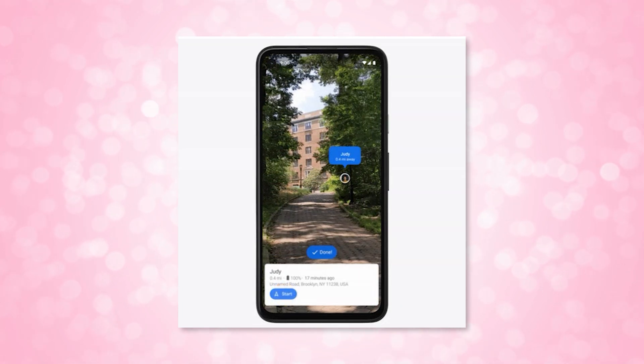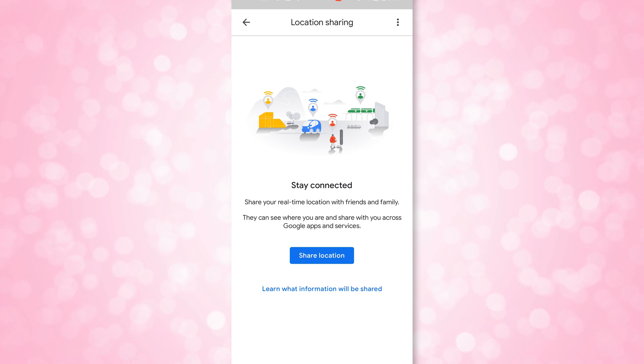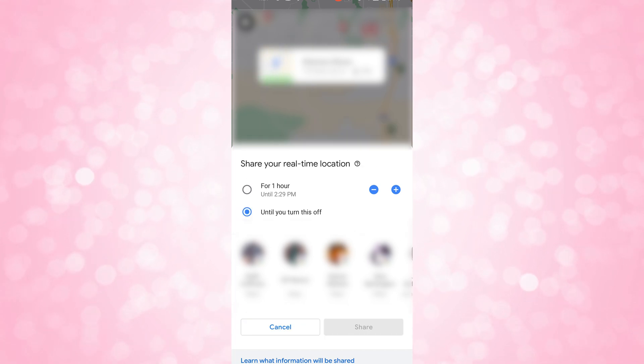But how do your friends share their location with you? This has to be enabled in the settings. What your friend would do is open Maps, click their photo icon, choose Location Sharing, and then choose the person they want to share their location with and how long they want to share their location for.